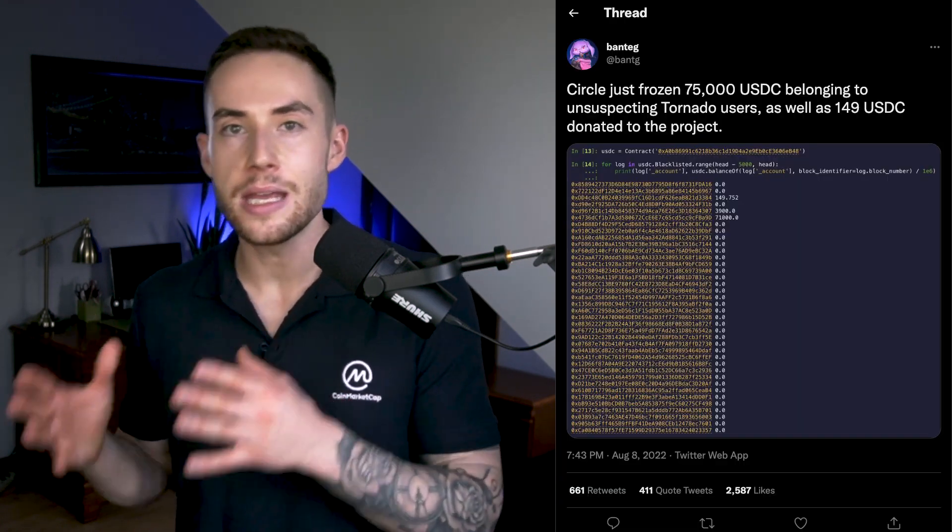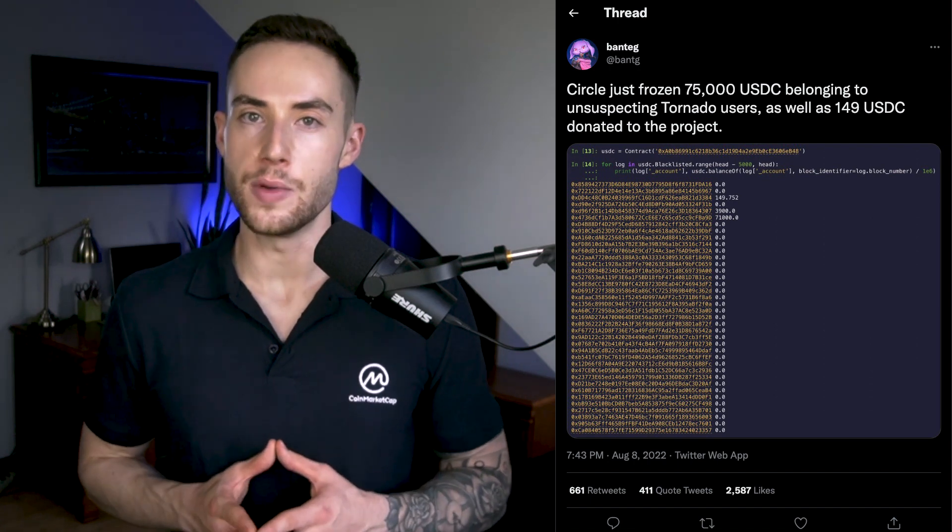It is also possible for smart contract admins to freeze funds potentially associated with criminal activity on external DeFi applications. For example, Circle, a popular USD coin issuer, recently froze several Ethereum addresses that had interacted with the TornadoCash dApp, leaving them unable to send or receive USDC.